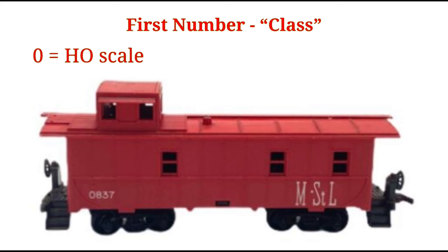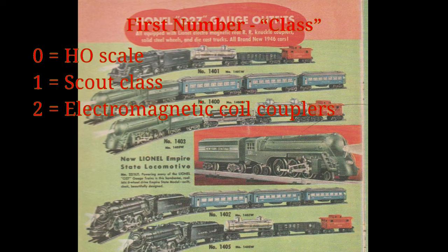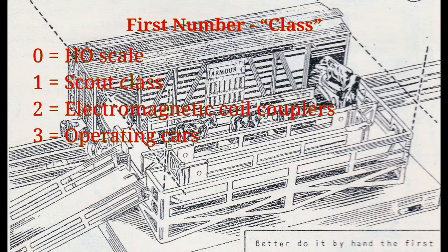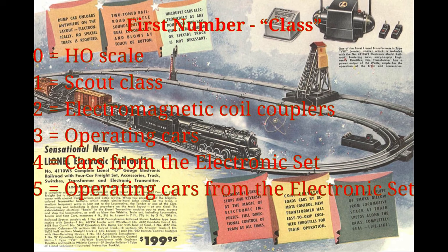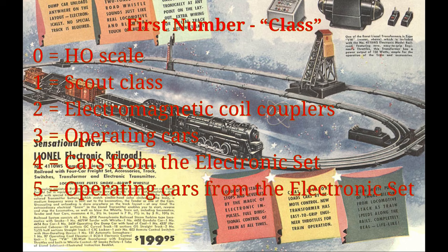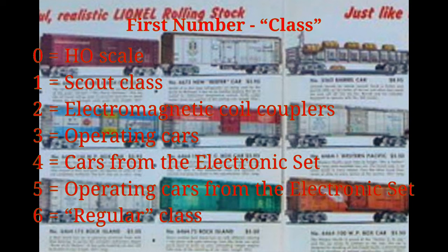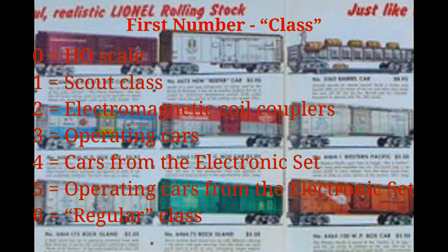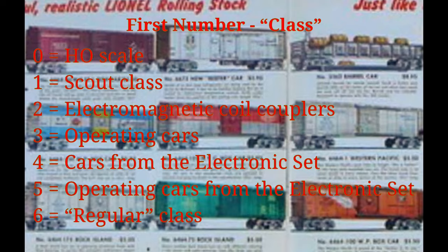The first number is easy — it tells the class that the car belongs to. Zero is HO scale items. One is the scout series with scout-type couplers or general series cars in the 1800 series. Two is cars with early electromagnetic coil couplers and non-general type passenger cars. Three is operating cars. Four are cars from the electronic set, and five is operating cars from the electronic set. Lionel must have had high hopes for that electronic set and its helio command control to devote two entire series numbers to rolling stock. Six is what we'll call the regular series — after coil couplers were replaced with magnetic couplers. This is why the vast majority of Lionel post-war cars start with the number six. Seven, eight, and nine were not used in the post-war era.